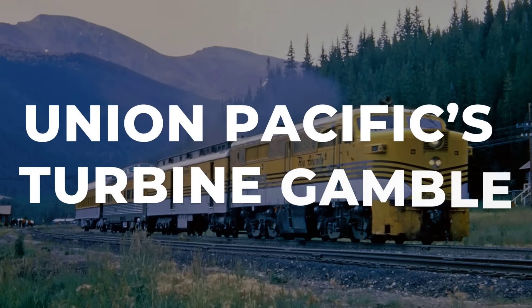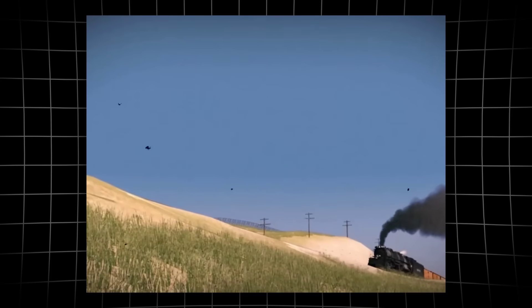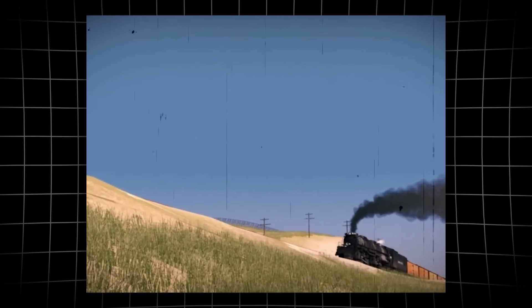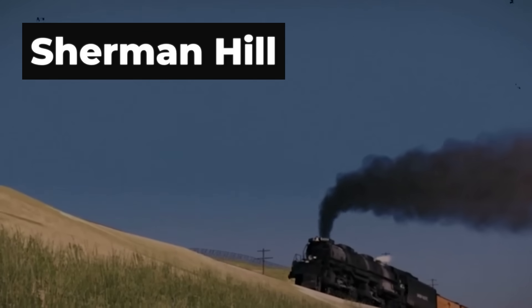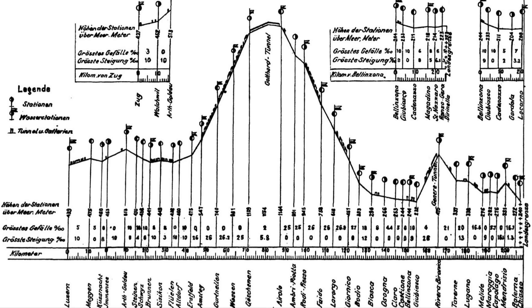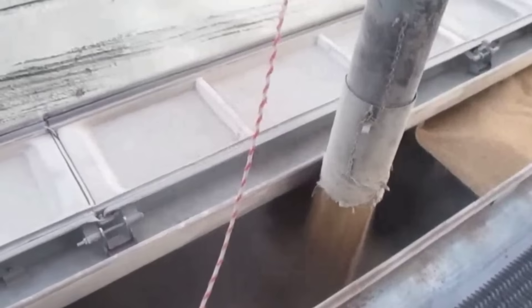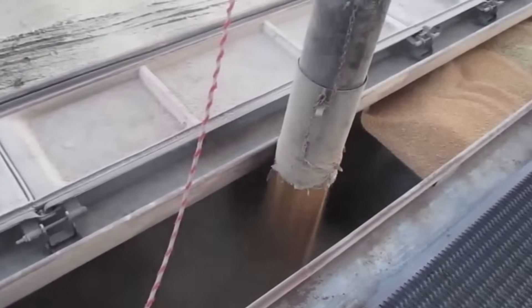Freight trains crossing the Rockies face an unforgiving climb. Union Pacific's mainline west of Cheyenne rises more than 1,000 feet in just a few dozen miles, with grades often topping 1%. That number sounds small on paper, but it's a mountain to a train loaded with grain, coal, or steel.